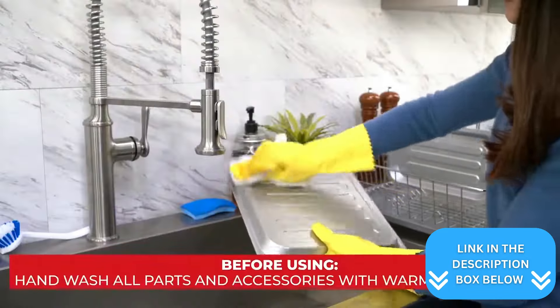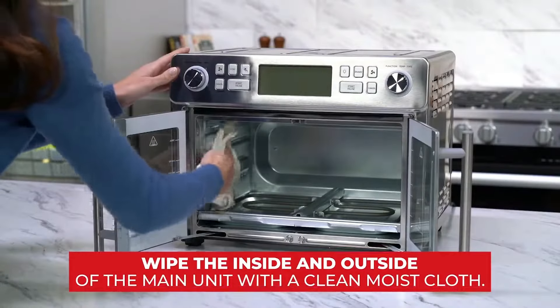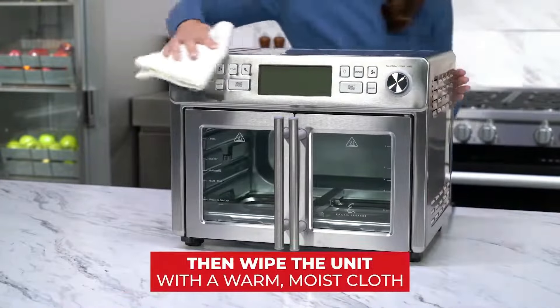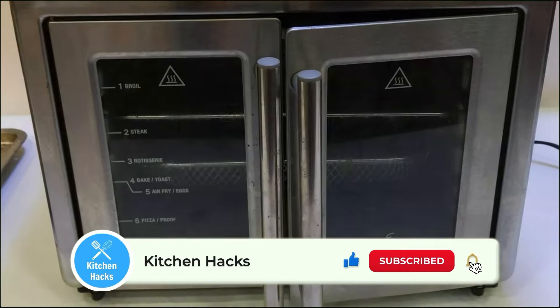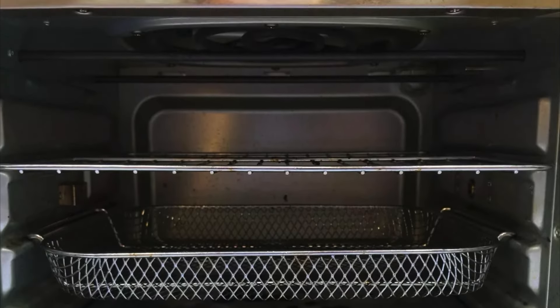Cleaning up is a breeze with this air fryer oven — many parts are removable and dishwasher safe, saving you time and effort. While it may take up significant counter space, its ability to replace multiple kitchen appliances makes it a worthwhile investment for your culinary adventures.